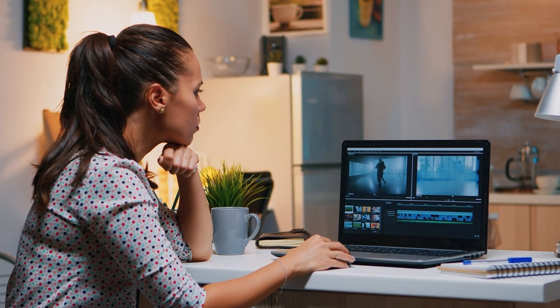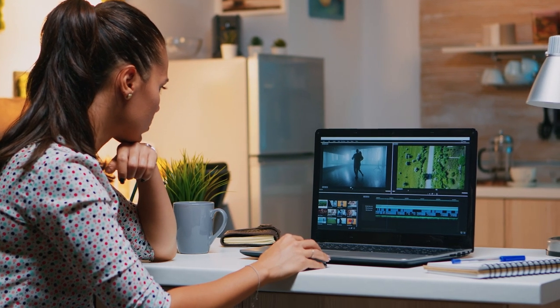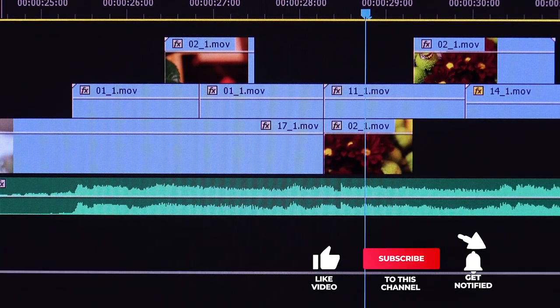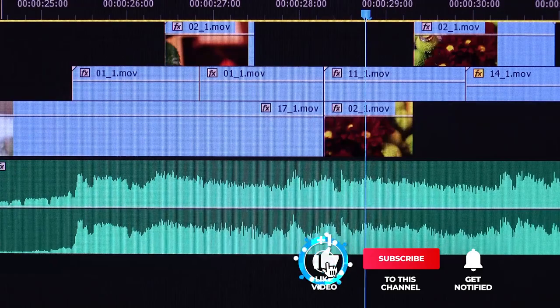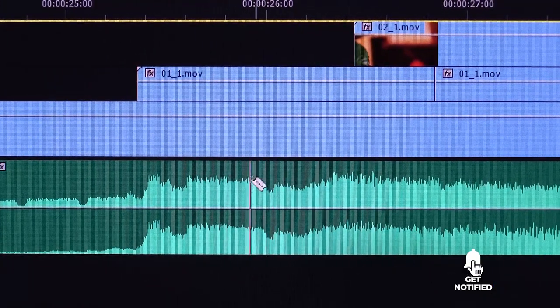Still haven't found a laptop for video editing that meets your needs? Well, keep watching because we have more lined up for you. Meanwhile, if this is your first time visiting our channel, be sure to subscribe and hit the bell icon to receive notifications of our next videos.